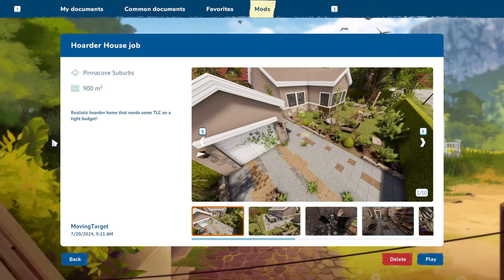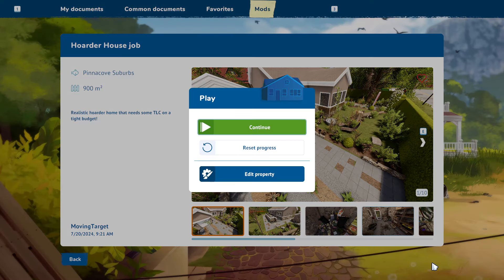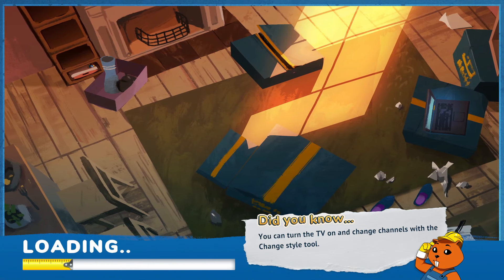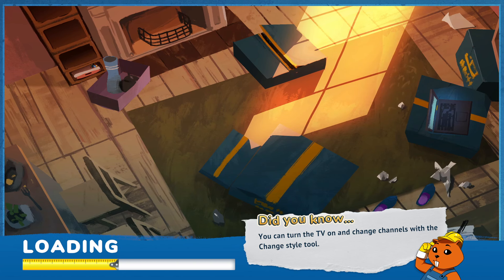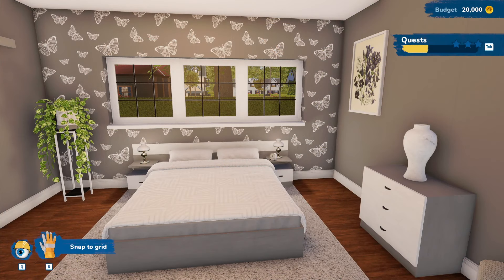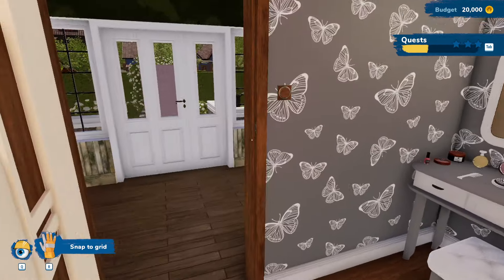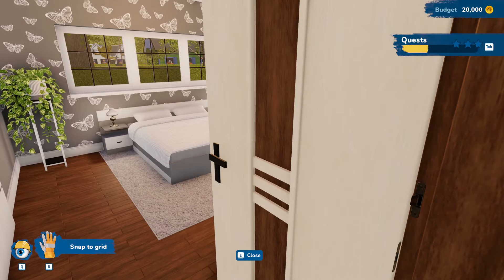Hey guys, welcome back. We're still at the hoarder house job here, and I wanted to go ahead and continue on that today. I'm having a really good time doing it, really enjoying this job. It's done very well, it's very pleasant, very satisfying job. So we're going to go ahead and continue on that. We finished this bedroom last time.